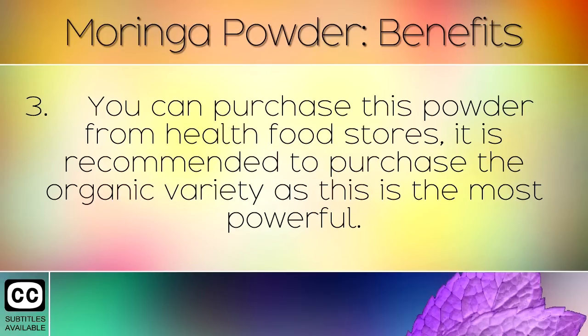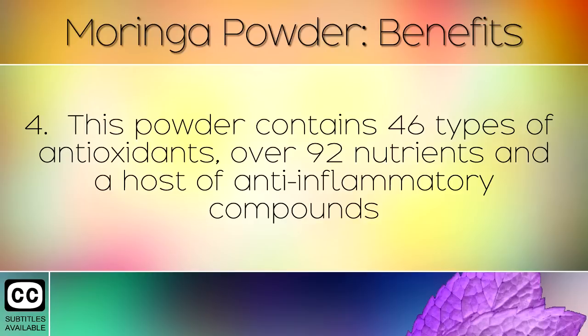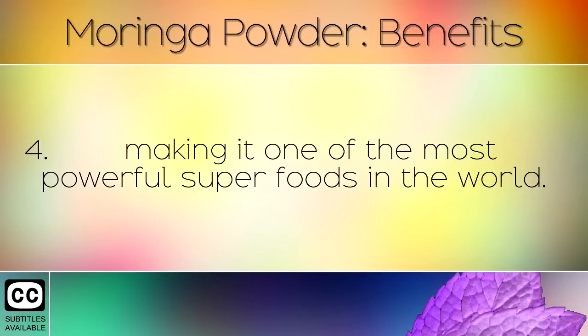You can purchase this powder from health food stores. It is recommended to purchase the organic variety as this is the most powerful. The powder contains 46 types of antioxidants, over 92 nutrients, and a host of anti-inflammatory compounds, making it one of the most powerful superfoods in the world.